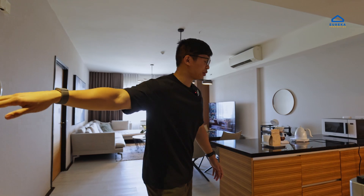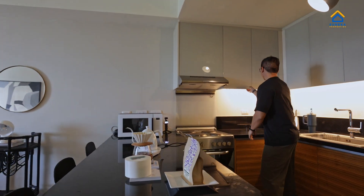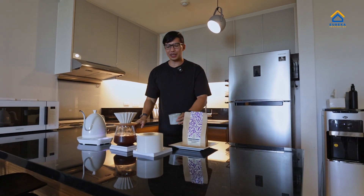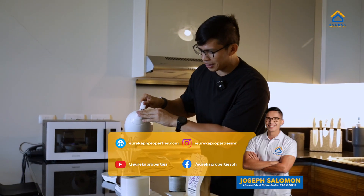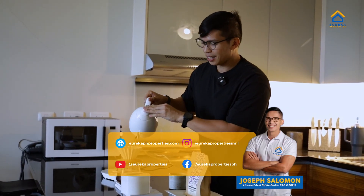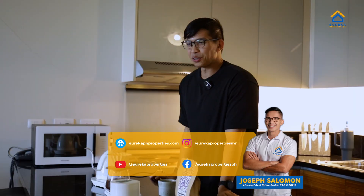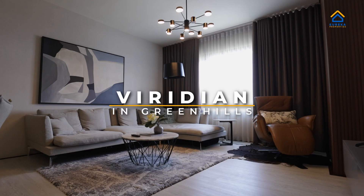Hi guys! My name is Joe Salomon, I am with Eureka Properties — your brokerage for great deals and great prices. If you like what we're doing, like and follow our socials and you'll see more property tours. Today's property is an 85 square meter one bedroom that comes with parking. Welcome to Viridian in Green Hills!